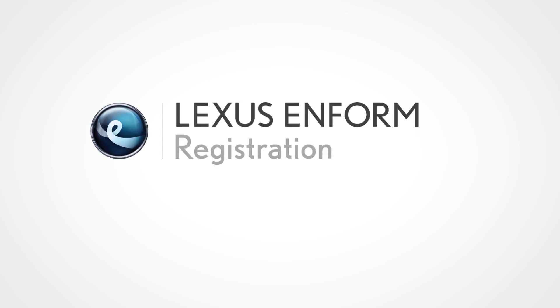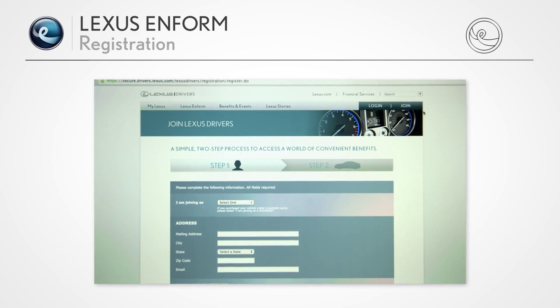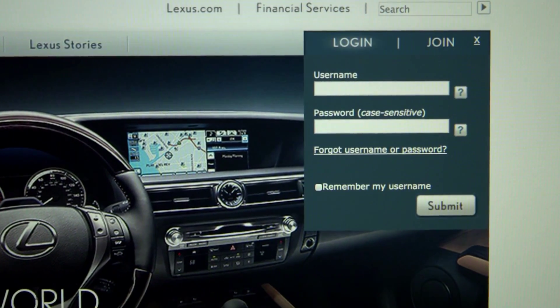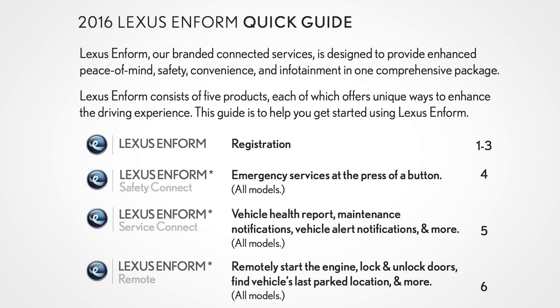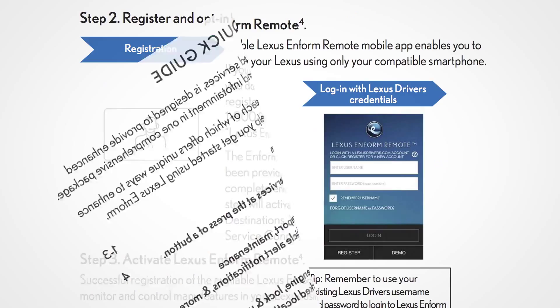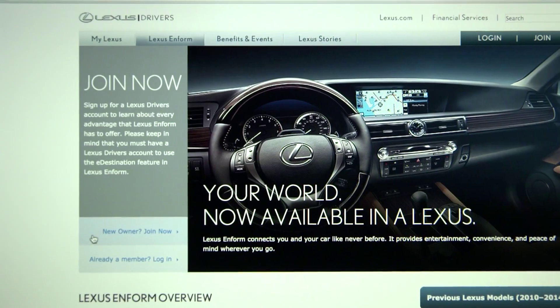Your dealer can register you for LexisInform products. If your dealer does not complete your registration, you can self-register. This video will show you how to self-register and opt in for LexisInform products. The LexisInform self-registration process is also shown in the Inform Quick Guide provided with your vehicle, or found in the Inform section of LexisDrivers.com.